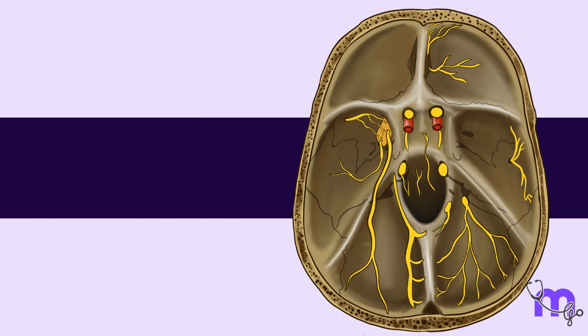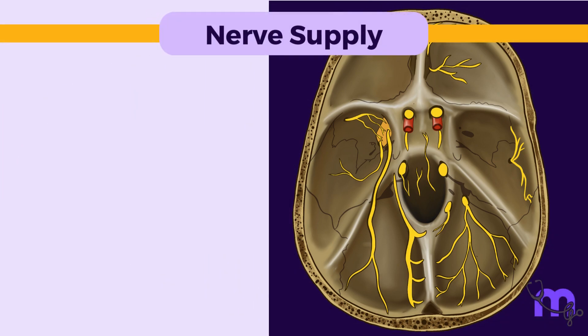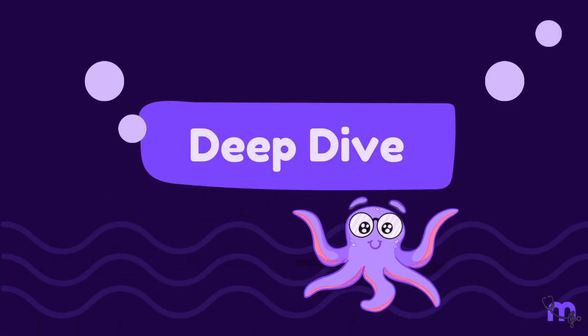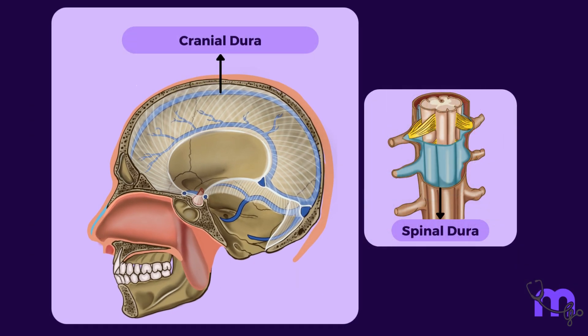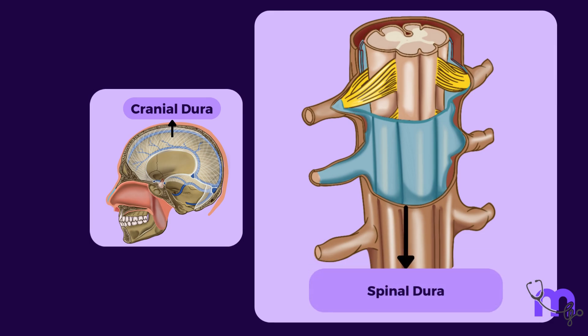The nerve supply of the dura mater is mainly from branches of the vagus and trigeminal nerves. The cranial dura is structurally different from the spinal dura. In the cranium, the outer dura is firmly attached to the periosteum of the skull. However, the spinal dura is made of only one layer and loosely surrounds the spinal cord.